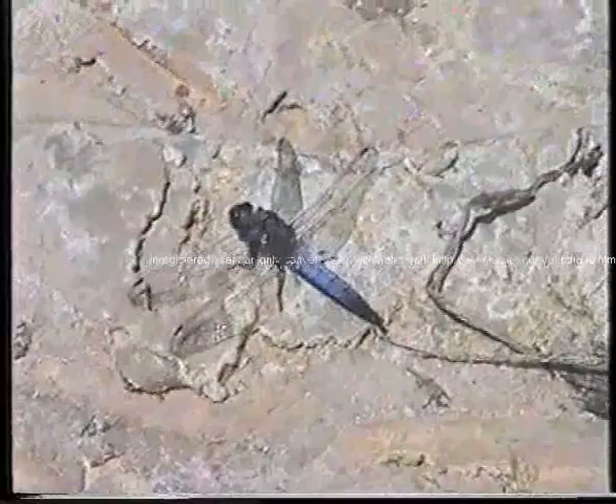Large bodied chaser. That's a black-tailed skimmer.